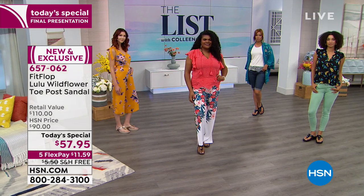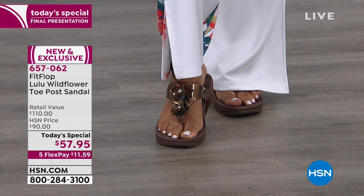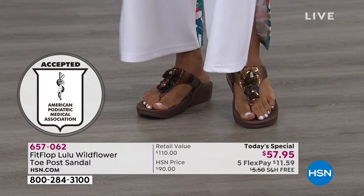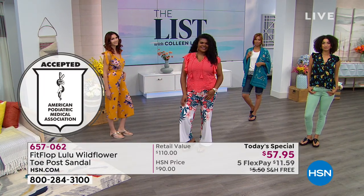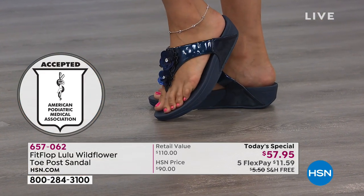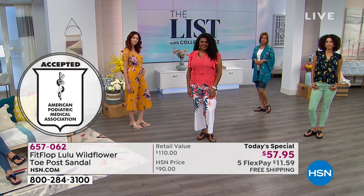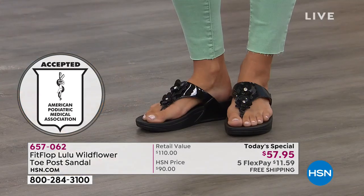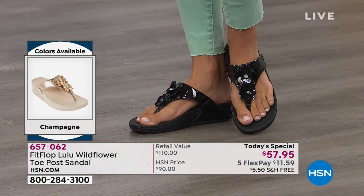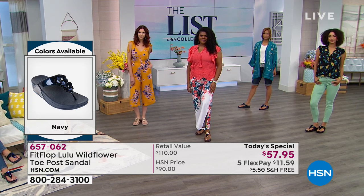Most flip-flops or even designer sandals are just like a little slab of nothing — a piece of cardboard. We're about to go to Mars but we haven't created a shoe that fits a human foot. When you discover a brand that is healthier for your feet and better for you but you are not compromising style — that's why we all love FitFlop so much. They really are fabulous-looking shoes. That little wedge is coming in at one and a half inches, and because it's a platform you get a little lift and that elongation of the leg.